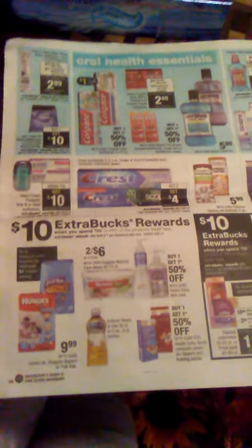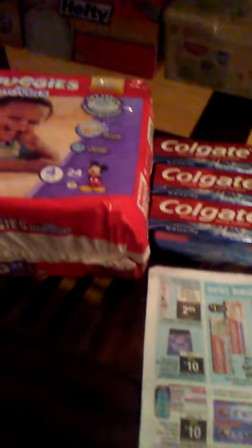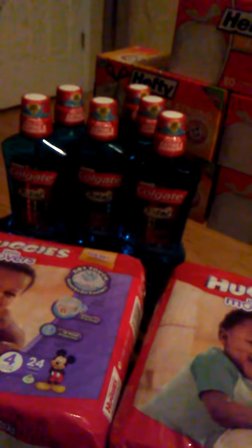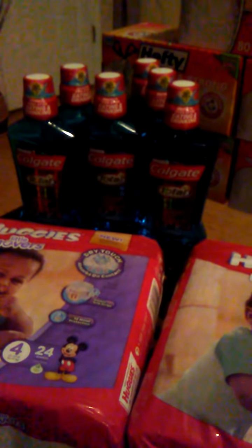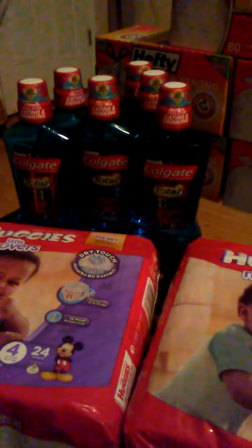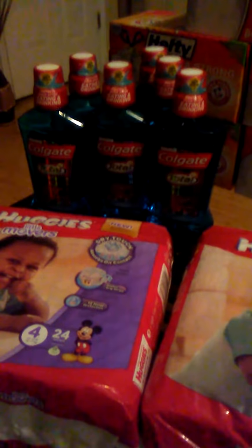I also applied my ECBs to each different order. For the Colgate, you can do that deal six times — there's an offer limit of six per household with card. So I bought six of those. They are $3.99, and I used six $1 off coupons, and I got $12 ECBs back for that one.